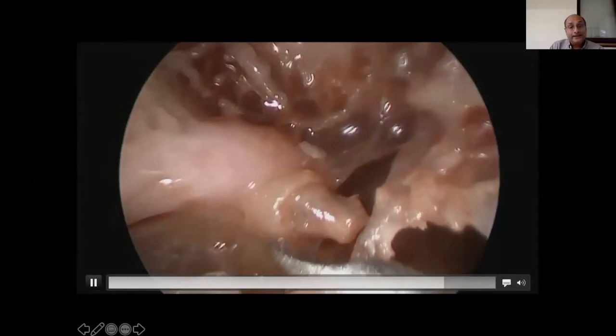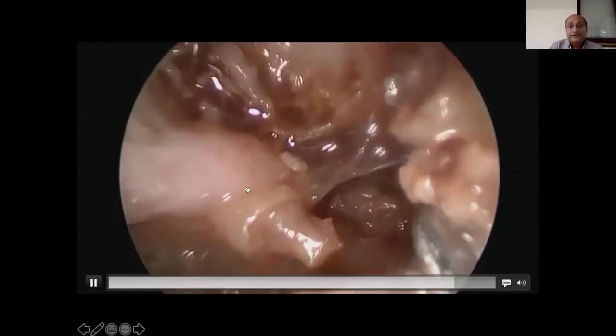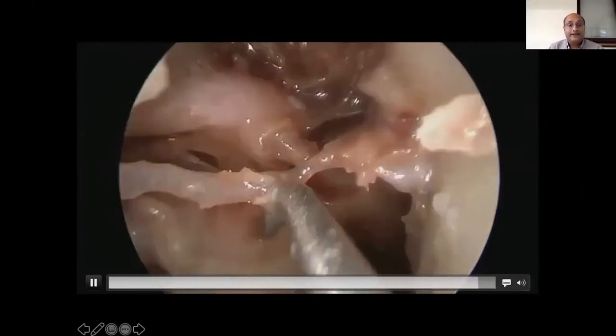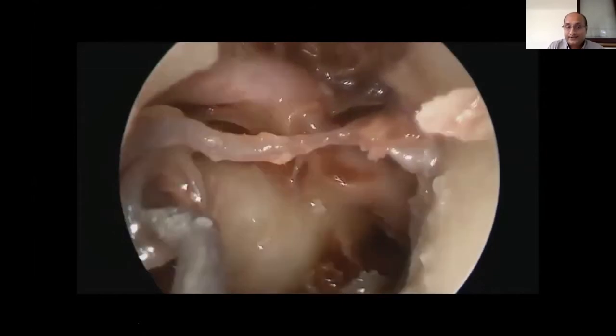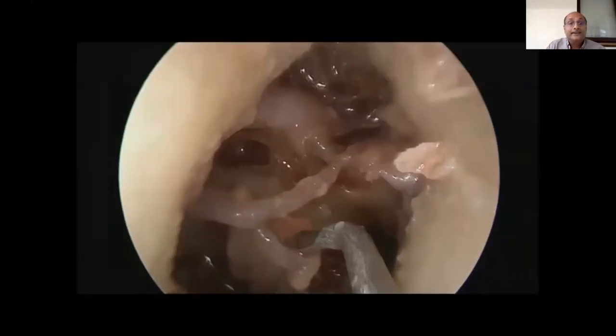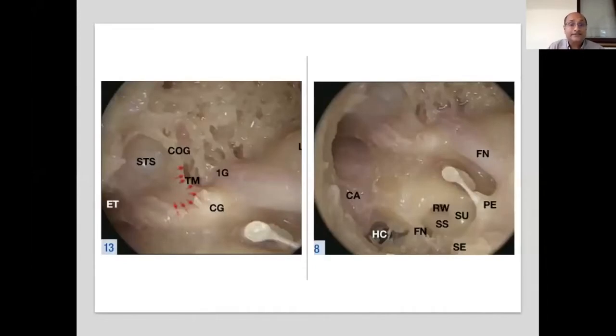You can see the supratubal recess, the cog, and the facial nerve. The tegmen is above. The facial nerve is always just above the level of the processus cochleariformis. This is the schematic representation of what we have just seen: processus cochleariformis, the cog, the facial nerve, and the supratubal recess. Another view also shows the Eustachian tube and the carotid artery in this region.